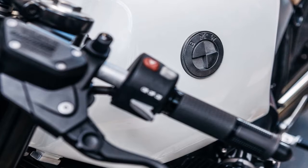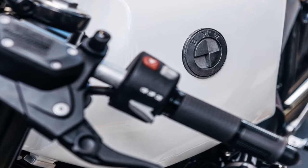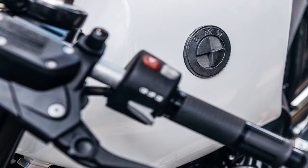A simple white livery was settled on, applied by Dutchies and subtle enough to highlight the craftsmanship that went into the bodywork. The BMW's stock headlight, front fender bracket, fork legs and rear spring all got a dose of black.